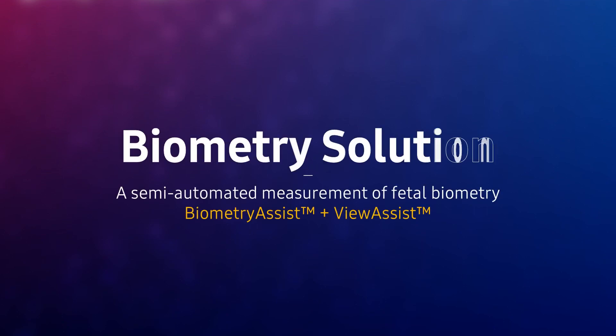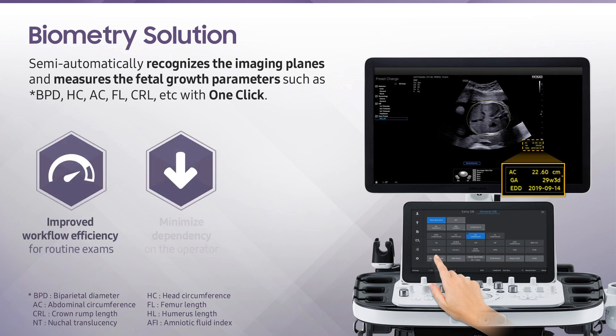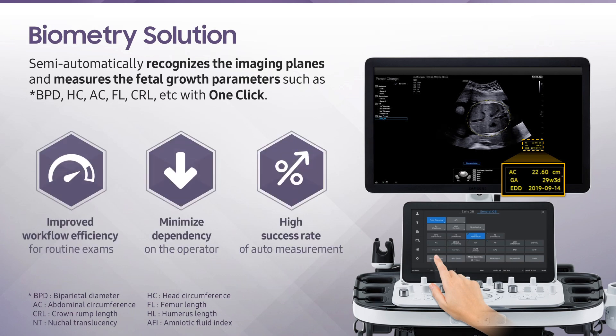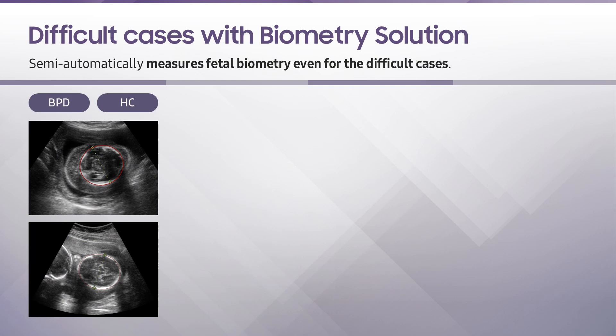Biometry Solution is a semi-automatic technology for biometric measurement. It recognizes imaging planes semi-automatically and enables users to measure fetal growth parameters such as BPD, HC, AC, FL, CRL, HL, NT, and AFI with one click, while maintaining exam consistency. It improves workflow efficiency in routine exams and could minimize operator dependency, with a high success rate of auto-measurement. This semi-automatic measurement tool also enables fetal biometry measurement even for difficult cases.